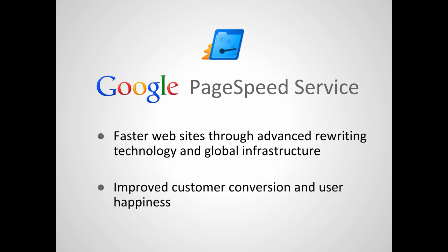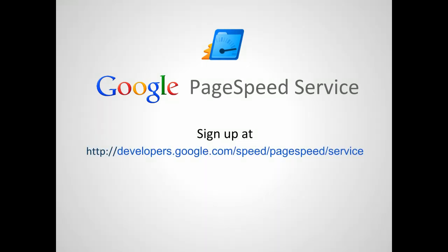This combination of advanced rewriter technology and global serving infrastructure can dramatically reduce the load time of your web pages, often by as much as 40%. Faster web pages improve the experience of visitors to your site, and so can increase both traffic and customer conversion. So get started with PageSpeed Service today, and discover how fast your websites can be.